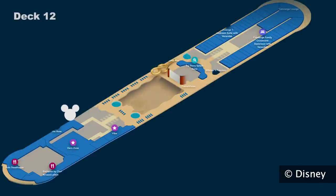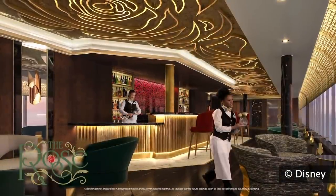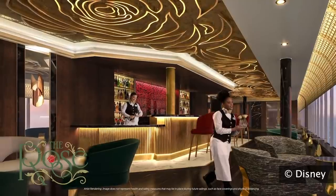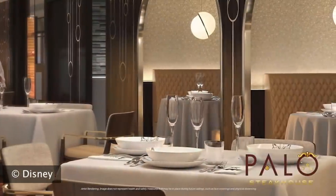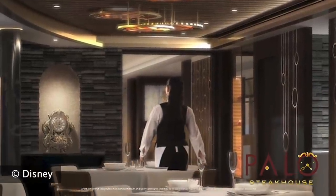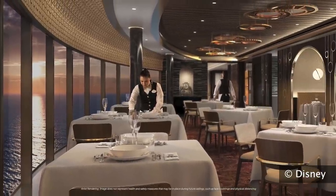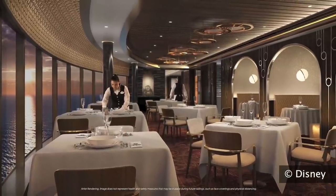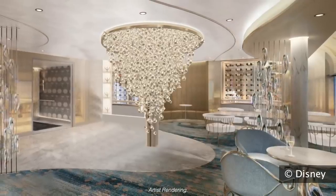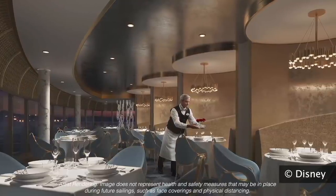Moving into the adult dining area — The Rose is an adult-exclusive lounge reminiscent of the Enchanted Castle from Beauty and the Beast, where you can sip a cocktail surrounded by antique mirrors and floating rose petals while enjoying ocean views. Palo is now Palo Steakhouse, featuring the lovable pomp and circumstance of Cogsworth, the Enchanted Clock from Disney's Beauty and the Beast, serving premium steaks and exquisite Italian dishes for dinner. Enchanted is the new specialty restaurant crafted by a three Michelin star chef, paying tribute to the romance-loving character of Lumiere from Disney's Beauty and the Beast.